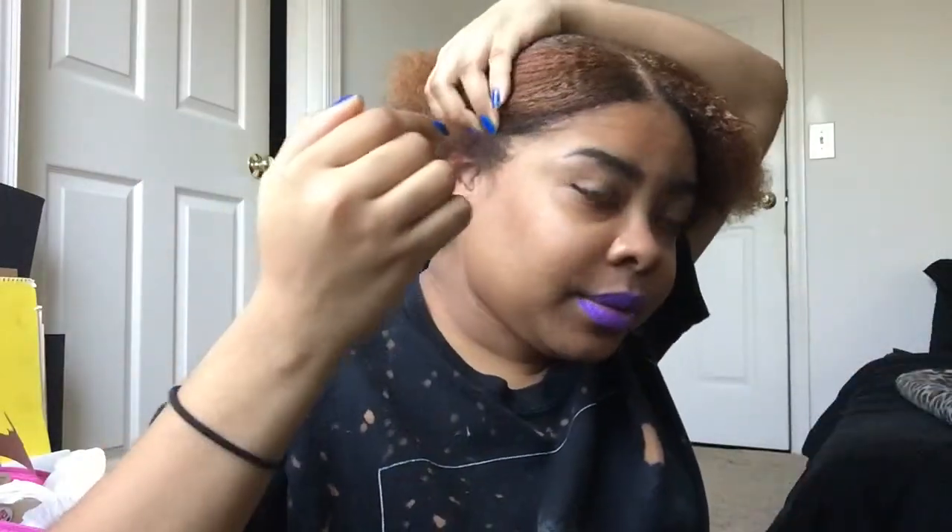I usually use Eco Styler gel — that works just fine — but I'm gonna start to use this. I got it from Target when I got off. One of my co-workers...